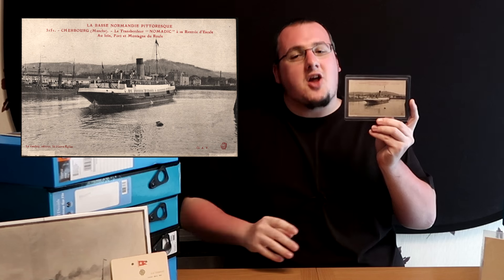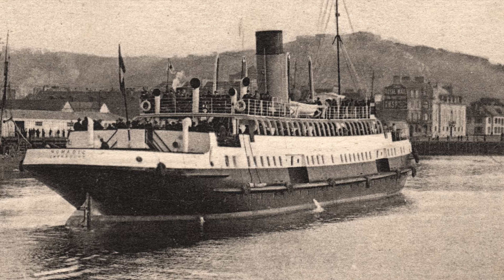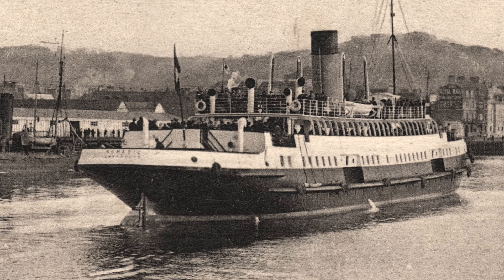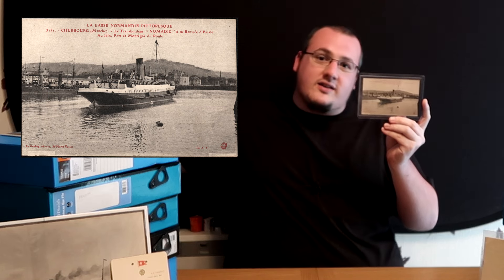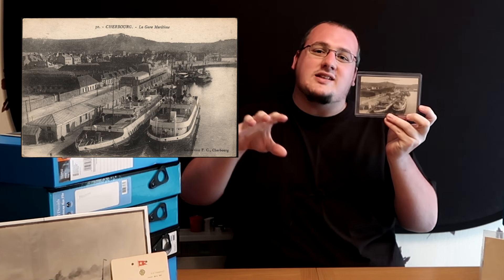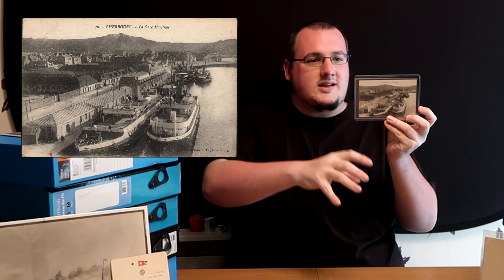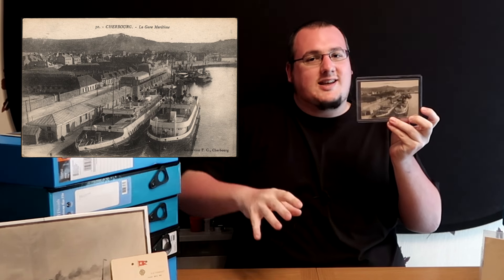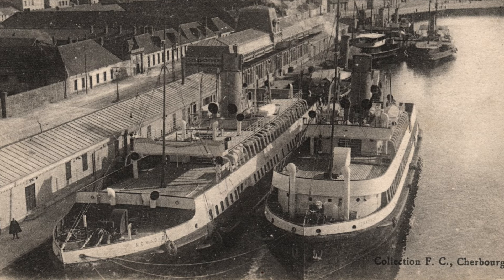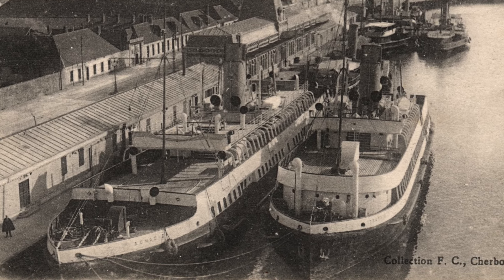So this is Nomadic. Right now she's obviously heading back to the terminal - a nice little stern angle of her here. There's a train station in Cherbourg, France, so you'd get the boat train down to the terminal. Inside, you've got your White Star, you've got your Cunard, you've got your ticket booths. And then you board your tender ships. In this picture we have Nomadic and Traffic side by side - it's an awesome shot, they are a great duo.